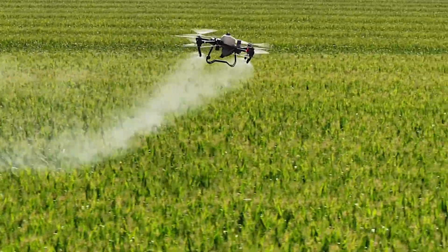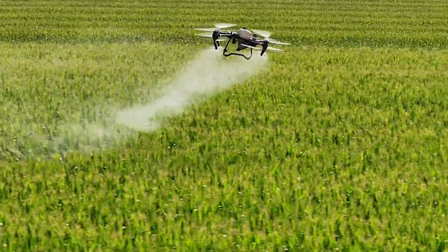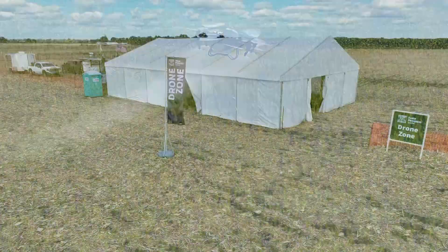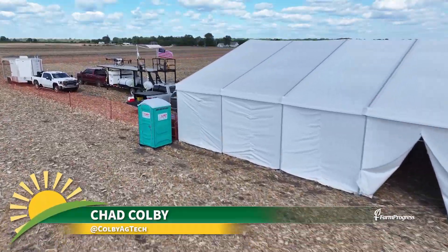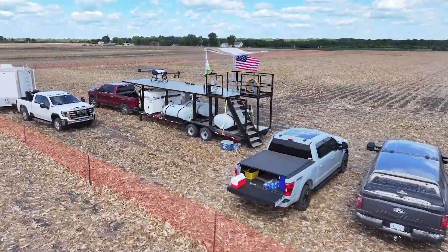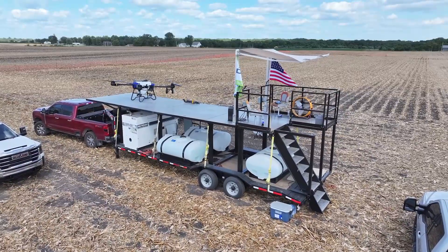Drones aren't just for scouting anymore. Sprayer drones are becoming serious application tools on the farm, and some new U.S.-built models are turning heads. If you were at fall farm shows this year, you probably noticed all the continued attention around sprayer drones. And after working with drones and agriculture for about 15 years, it's exciting to finally see farmers stopping, watching demos, and asking a lot of great questions.